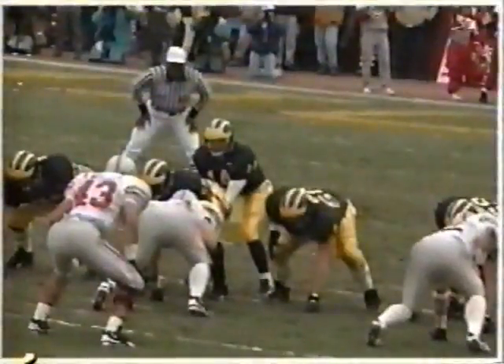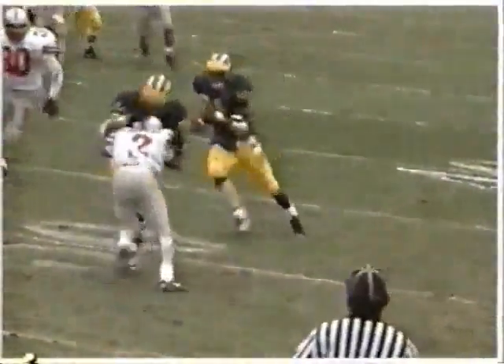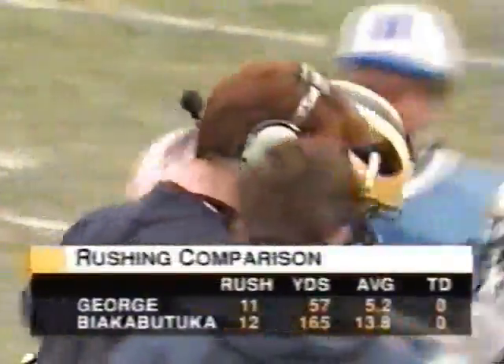He's got to be a little tired. Well, this is all Tim Biakabatuka — you're going to see Ryan Miller, number 43. Nobody blocks him, but he misses the tackle. He's there unblocked in position to make the play, but Biakabatuka just makes him miss, and then he's off for a good run. Ohio State was in the right defense — they had a guy there to make the play, but you can't miss tackles when you do that.